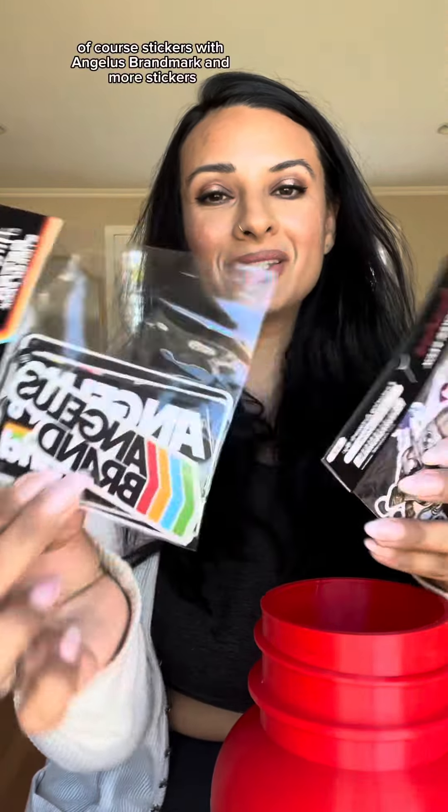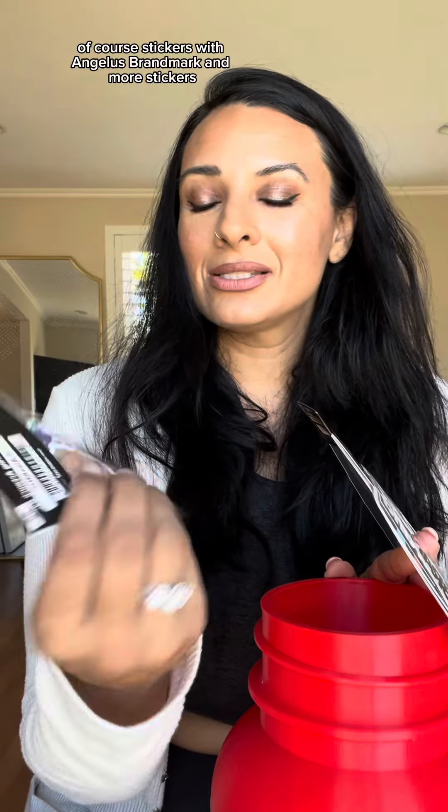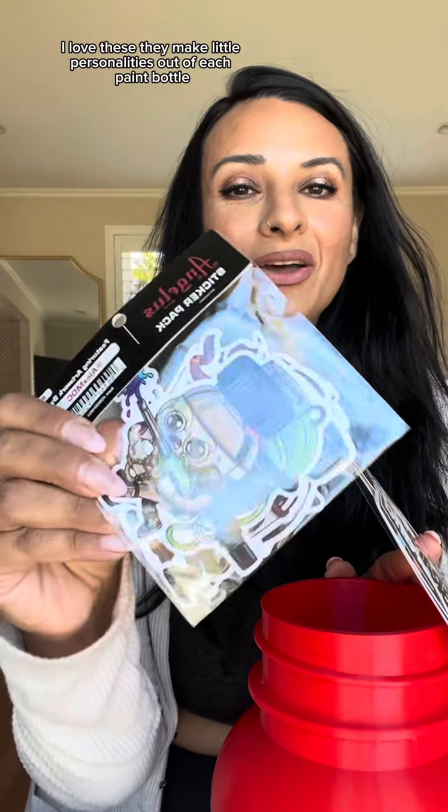And of course stickers with the Angelus brand mark and more stickers. I love these. They make little personalities out of each paint bottle and this one's shooting a paintball. I have a whole collection of these. Every time I purchase from Angelus I get a whole bunch of cool stickers, so thank you.